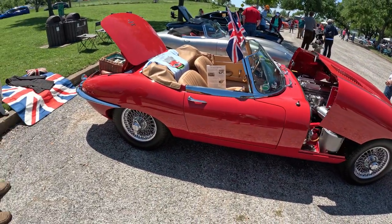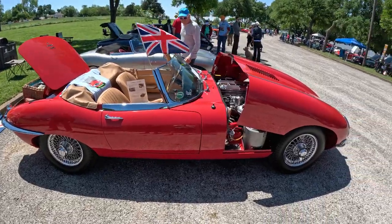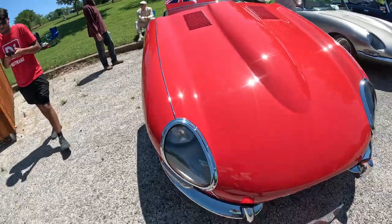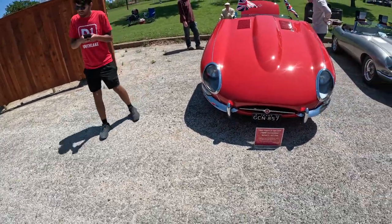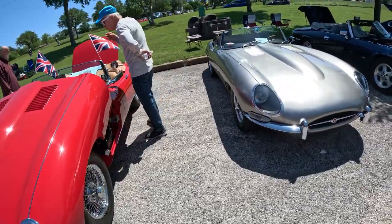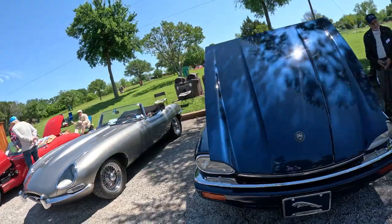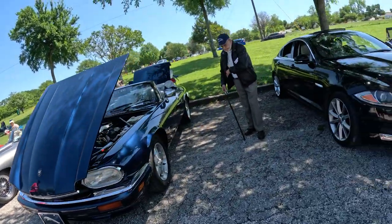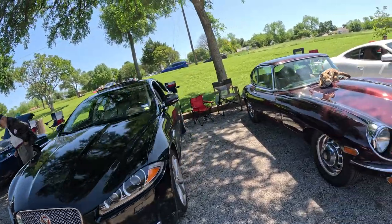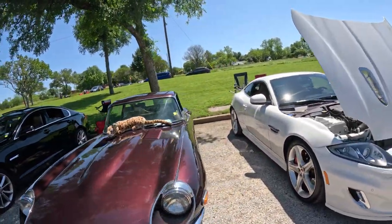It's amazing that all these cars are here at White Rock. Such a beauty. We got another E-Type, and then we got the more modern version, and then yet another E-Type. Leave in the comments below — what's your favorite Jaguar?